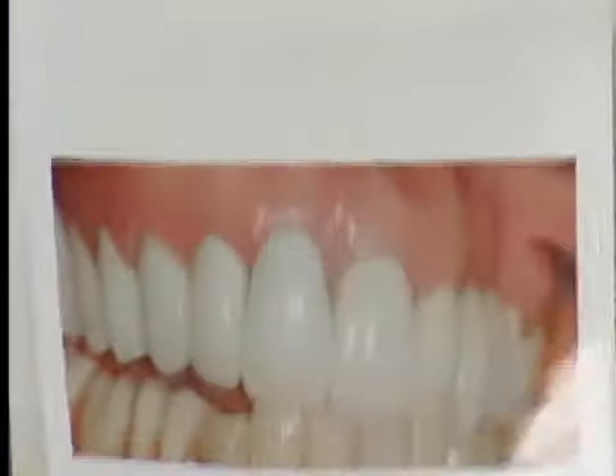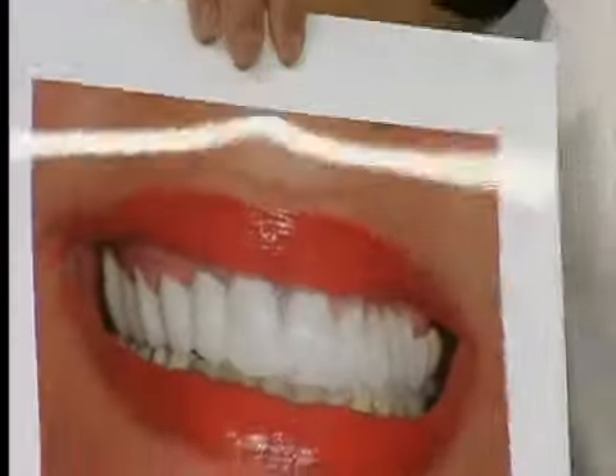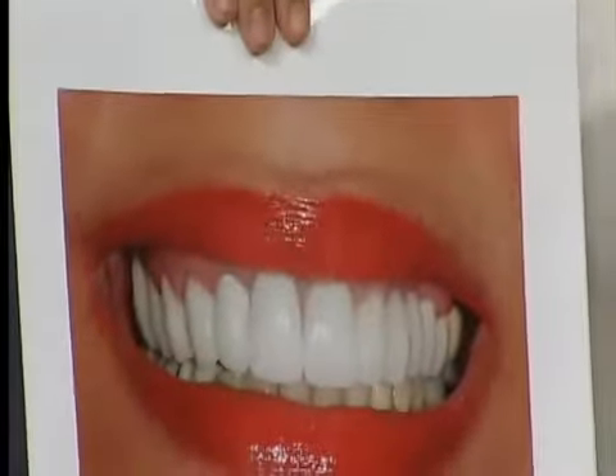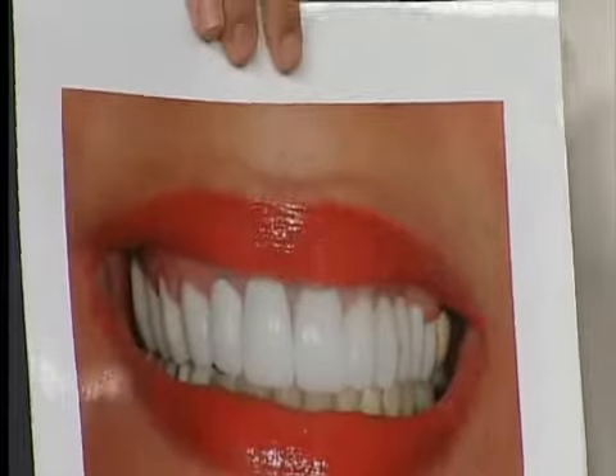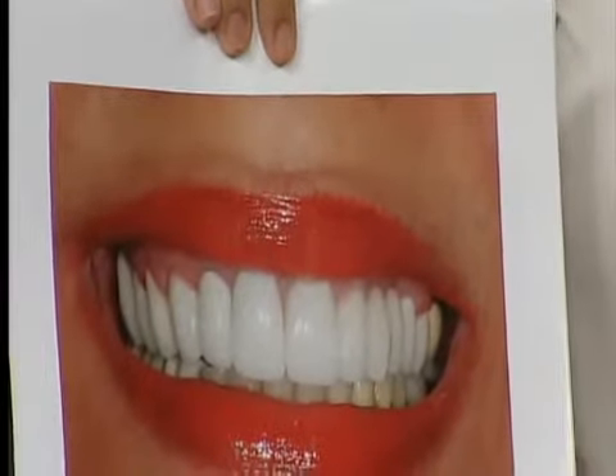Pearly white, beautiful. So, real quick — the before and then the after. And here's her smile. Very, very nice result. We were really happy, she was really happy, she was really excited. Much more functional for her. It's beautiful.